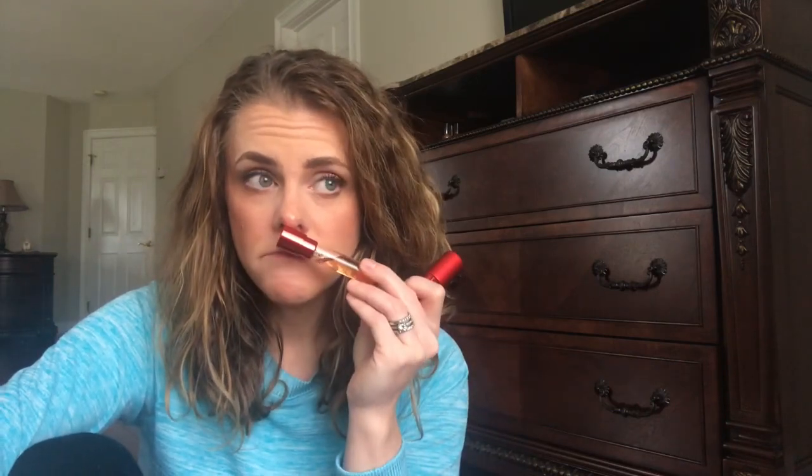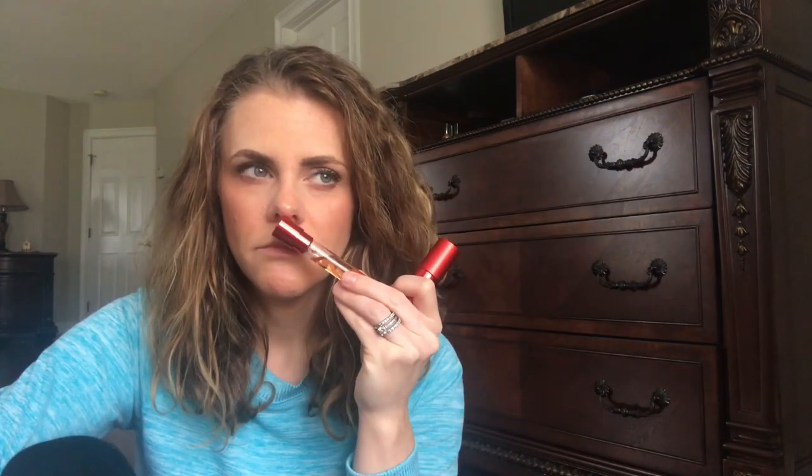I also have La Vie est Belle Intense. I got this one because I know what the regular La Vie est Belle smells like, so I figured I'd try the intense version. It's supposed to have hazelnut in it. It smells like La Vie est Belle but much sweeter — the patchouli is a little toned down and it's a bit nuttier. I prefer the La Vie est Belle L'Eclat version, which I finished a whole bottle of. If I were to repurchase one it would be that one.